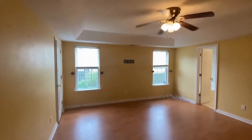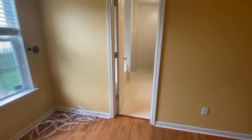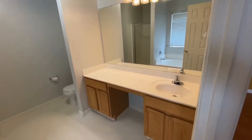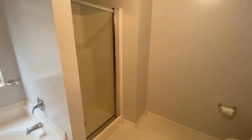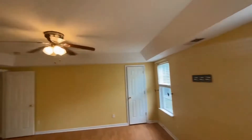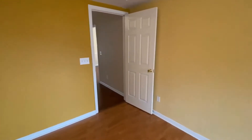Wood floors in here as well, along with nice tray ceilings. This is the master bath, where we've got a separate garden tub and shower, with lots of windows for natural light.